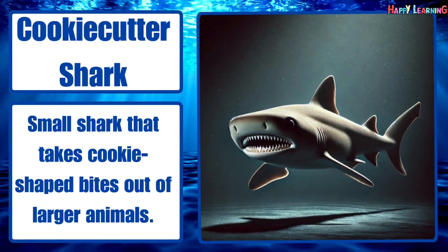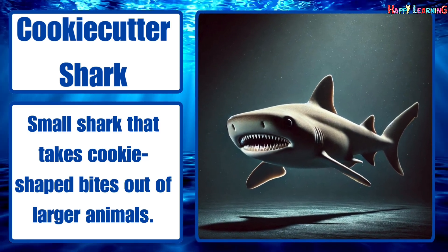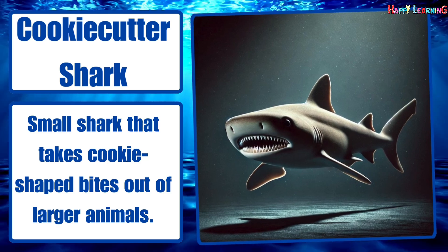Cookie cutter shark. Small shark that takes cookie-shaped bites out of larger animals.